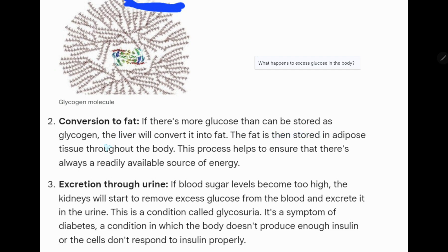If there is more glucose than can be stored as glycogen, the liver will convert it into fat. The fat is then stored in adipose tissue — that is, fat tissue — throughout the body. This process helps to ensure that there is always a readily available source of energy.